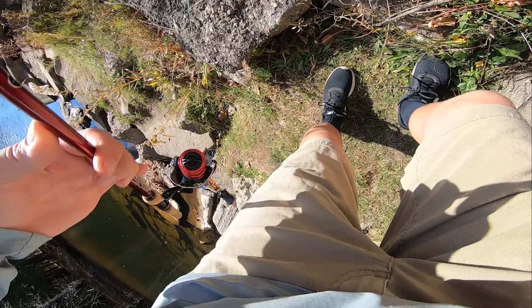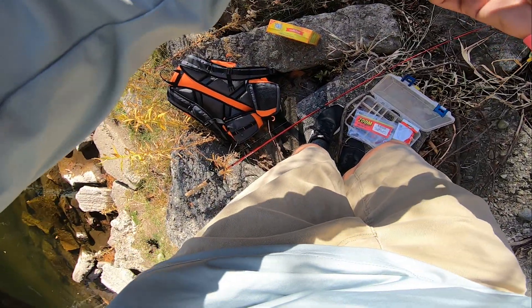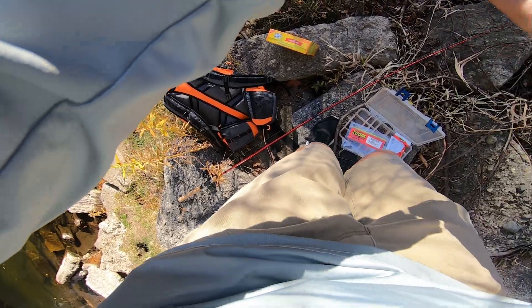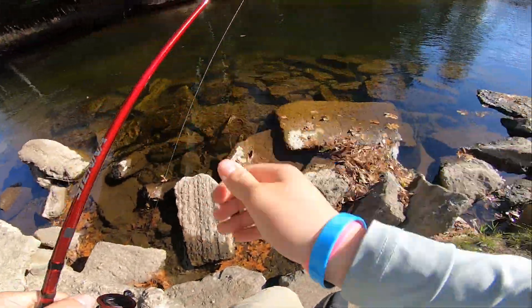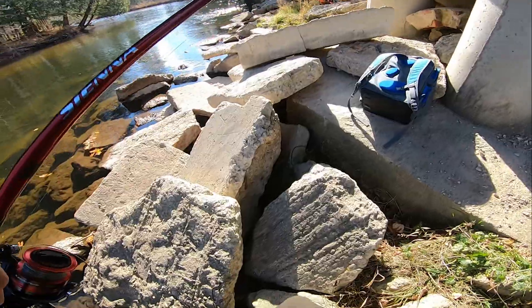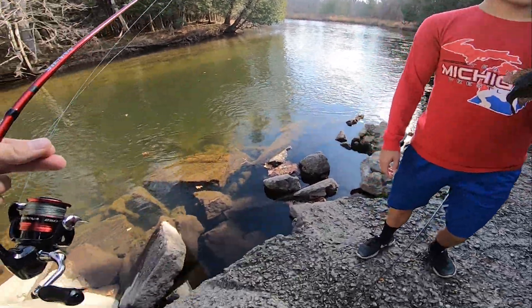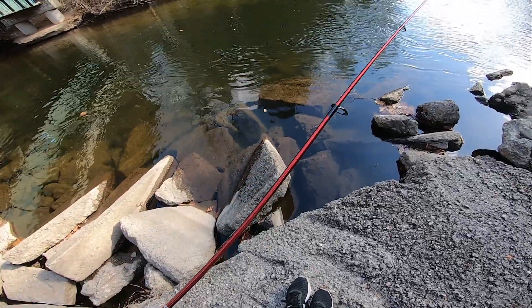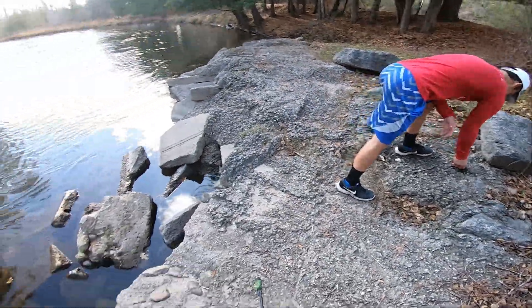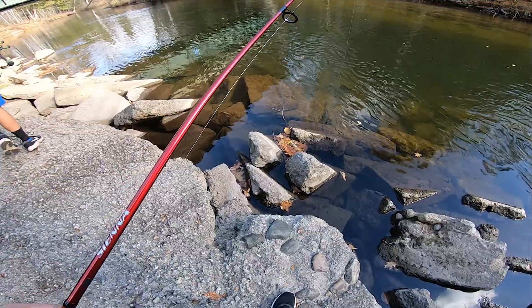Grant, I'm never having you on my channel again because you outfished me! So guys, we were just dropping the bait — these little teeny tiny plastics — dropping them right in between the rocks, and there are rock bass and little smallmouth everywhere. We're going to use that guy as cut bait for maybe a catfish, because there are quite a bit of catfish over here too.